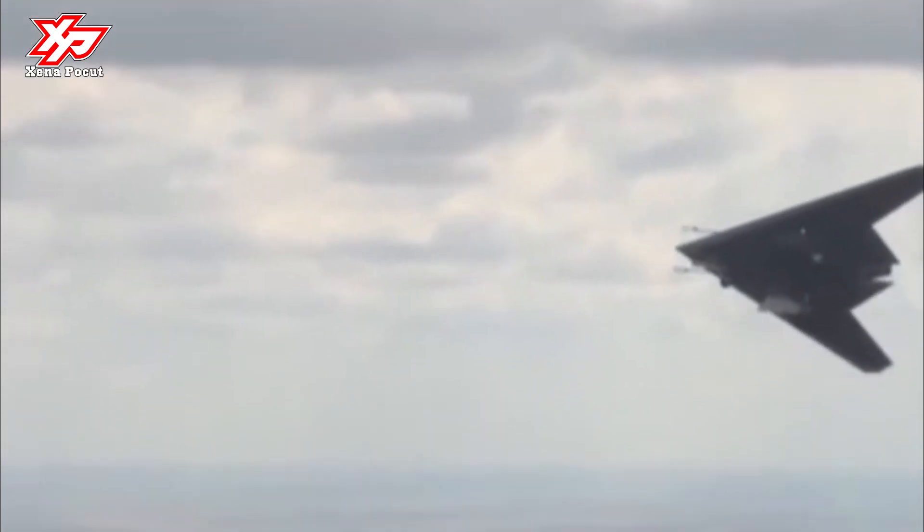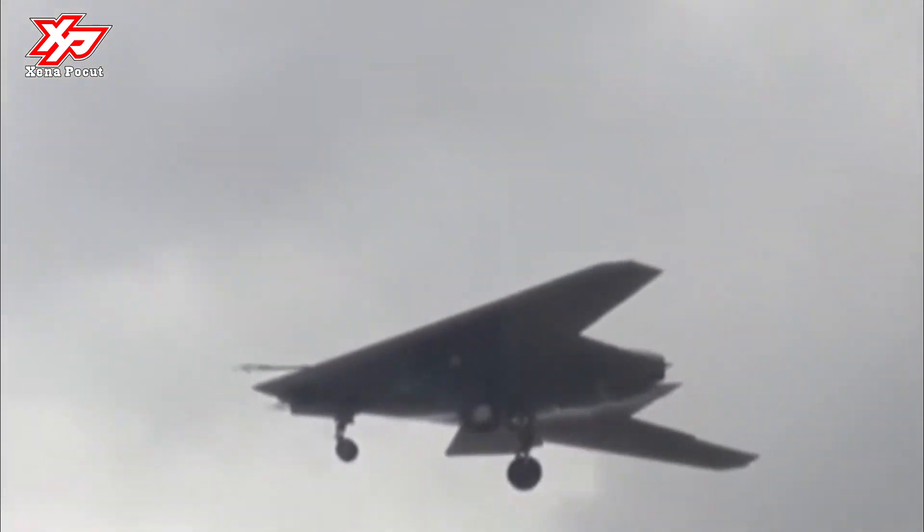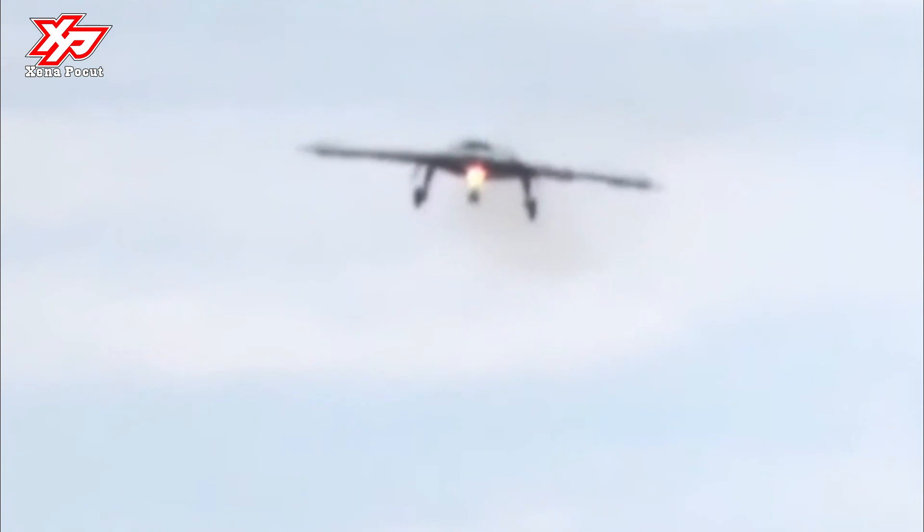As was reported by the military department, the flight of the device took place at an altitude of up to 600 meters around the airfield. The drone was controlled by the operator from the ground. In the video, the Hunter steers along a strip of a military airfield, then takes off and maneuvers with an unmade landing gear, after which it makes a full landing.